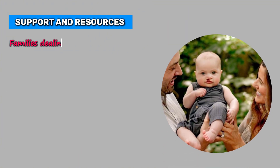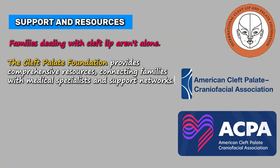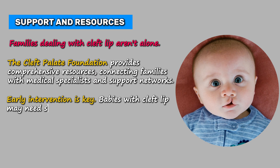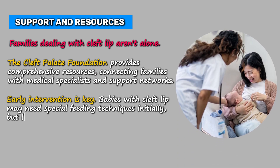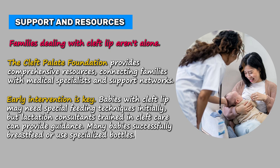Families dealing with cleft lip aren't alone. The Cleft Palate Foundation provides comprehensive resources, connecting families with medical specialists and support networks. Early intervention is key — babies with cleft lip may need special feeding techniques initially, but lactation consultants trained in cleft care can provide guidance. Many babies successfully breastfeed or use specialized bottles.